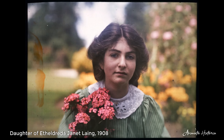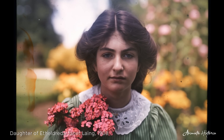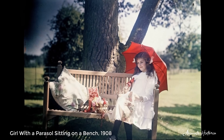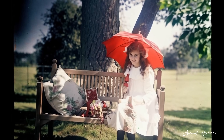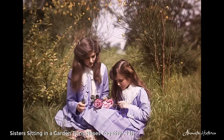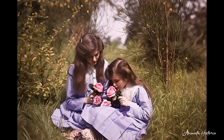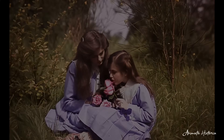Etheldreda Lange, an English woman of rare artistic vision, embraced the autochrome when color photography was still a wonder. From her Oxford garden, she created scenes of quiet beauty — her daughters among the flowers, the air alive with light and bloom. She worked with patience, arranging them in the soft glow of afternoon until the glass plates caught every hue: the green of leaves, the blush of petals, the warmth of youth. More than photographs, they were fragments of Edwardian life, held forever in the gentle colors of a world just beginning to dream in light.